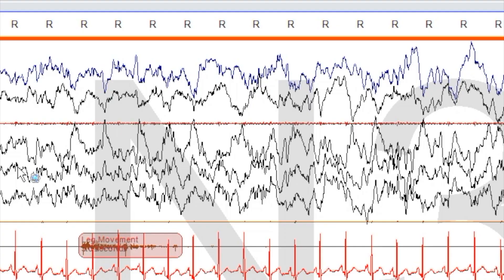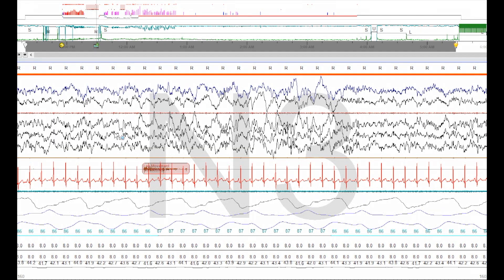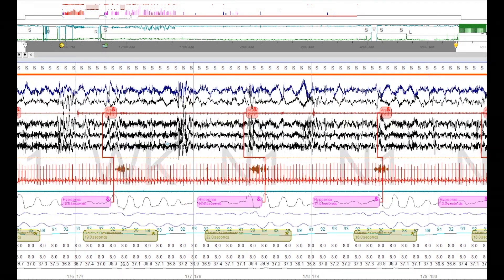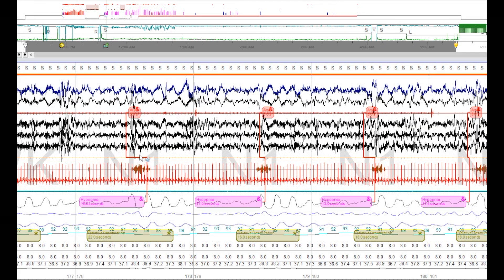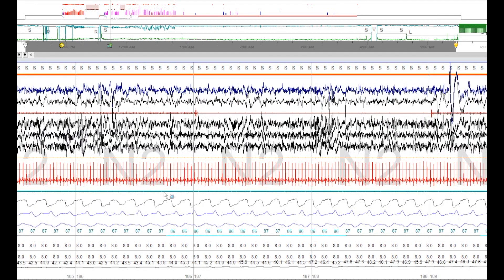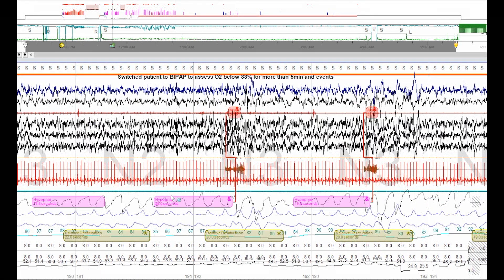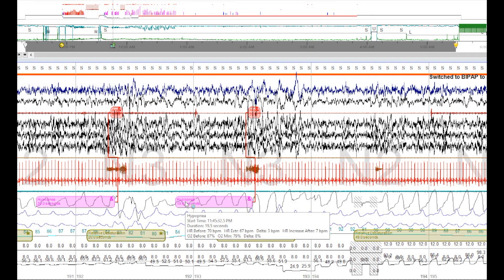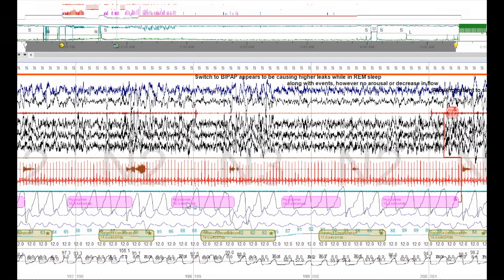The person finally goes into REM sleep and immediately wakes up — which happens. Now we have a bunch of hypopneas; they're at 8. I told you things would fall apart again. So 8 has resolved the obstructive apneas — from pressures 5 to 8 the obstructive apneas have become less and are now hypopneas. That is how PAP therapy works — we're going to keep increasing.